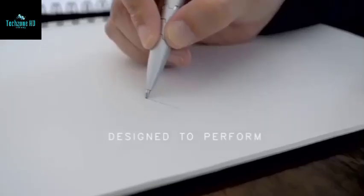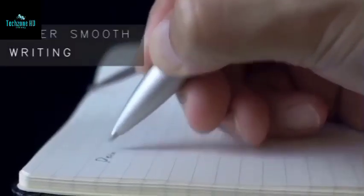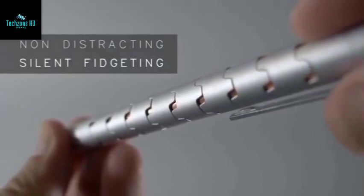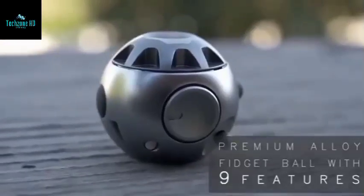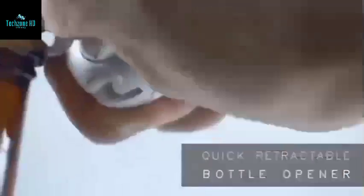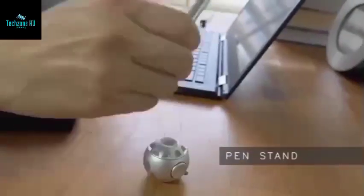Because its parts can rotate, the pen performs the functions of a standard writing tool, a stylus, and an anti-stress device. Furthermore, the pen designers provide a ball with a bottle opener inside. It can also be used as a pen stand and a screwdriver.